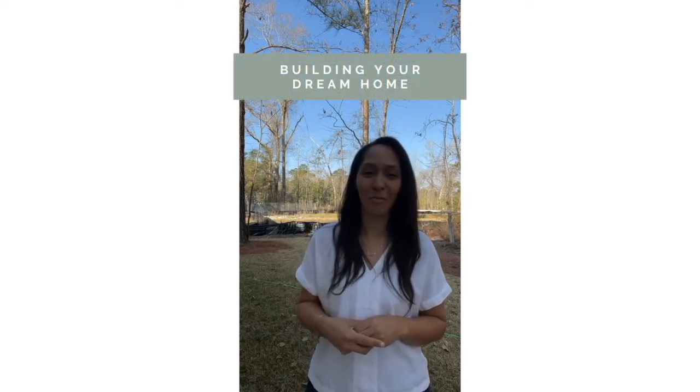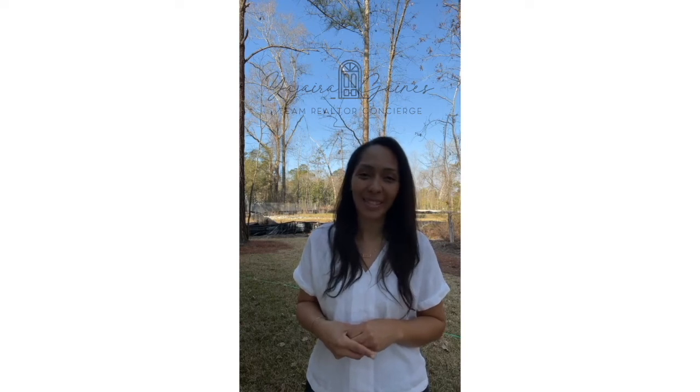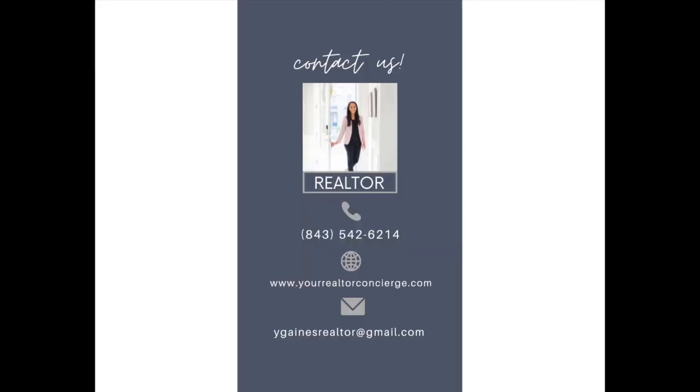These are all steps to take before the customizing and design even begins. Everyone's journey is different, but these are just a few steps that will help you during your build. Stay tuned for more tips on building your dream home. Team Realtor Concierge is here to provide you service.